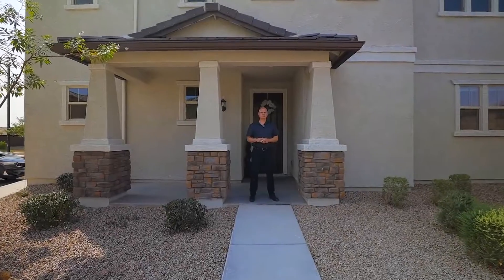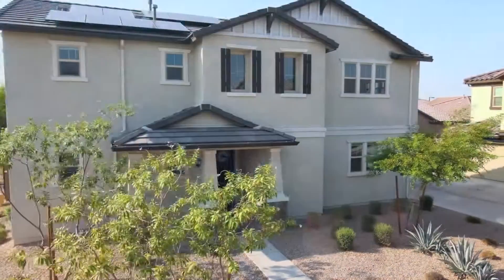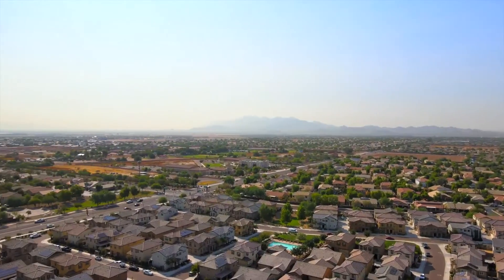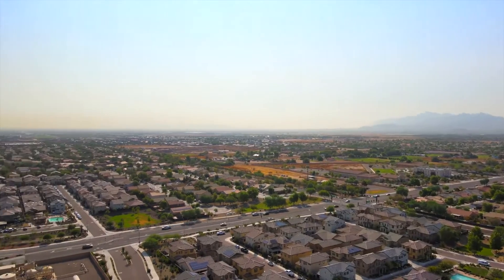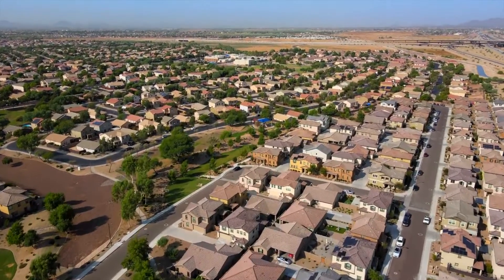Hi, I'm Kevin Belzer with eXp Realty. We are at our latest listing here in Goodyear, Arizona at 16441 West Culver Street. Before going inside, though, I'd like to share with you the community and the location.